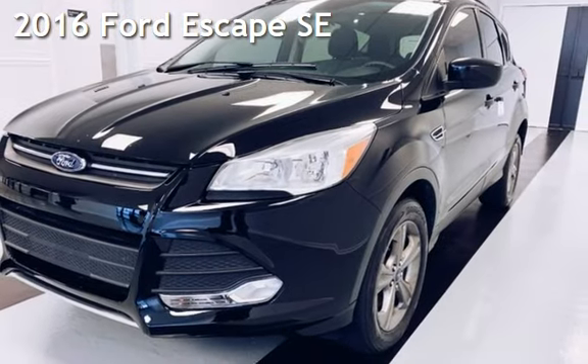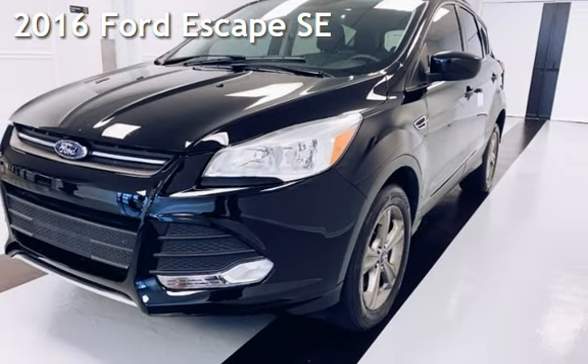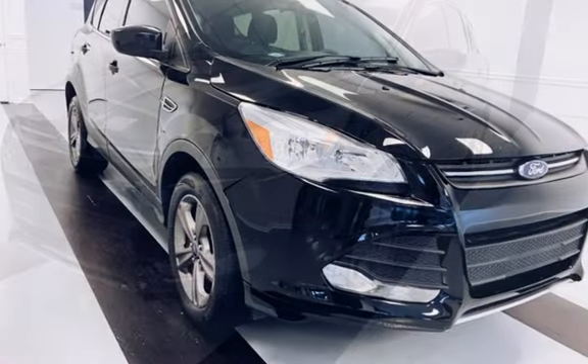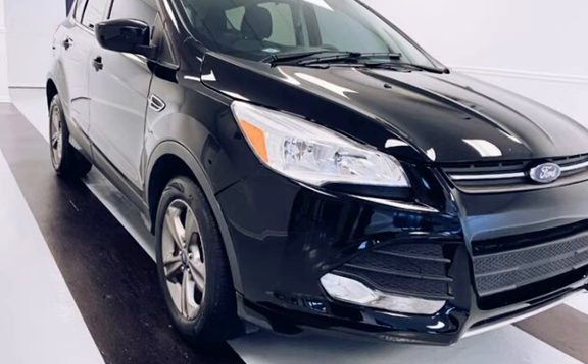Presenting a preowned 2016 Ford Escape SE. This four-door SUV has a four-cylinder, 1.6-liter I-4 engine, with all-wheel drive and an automatic transmission.